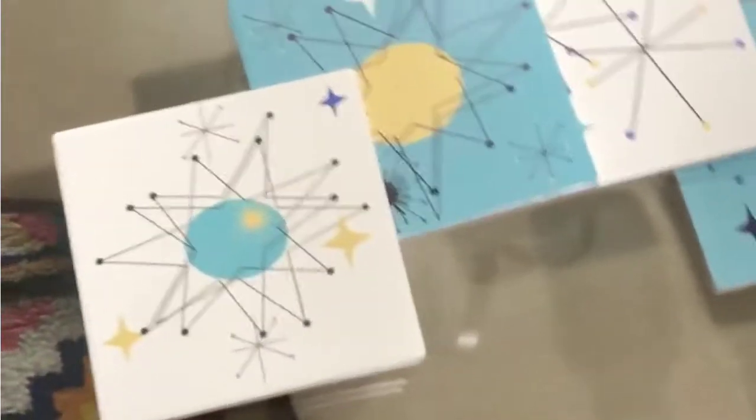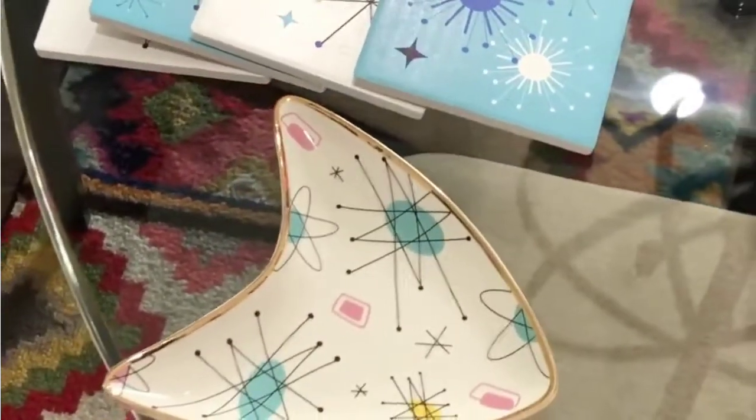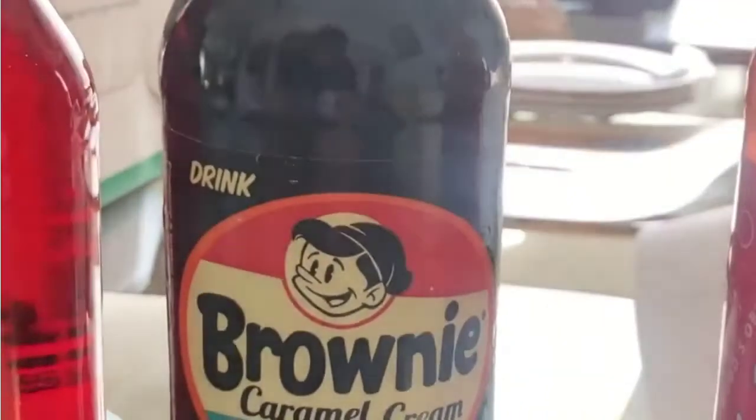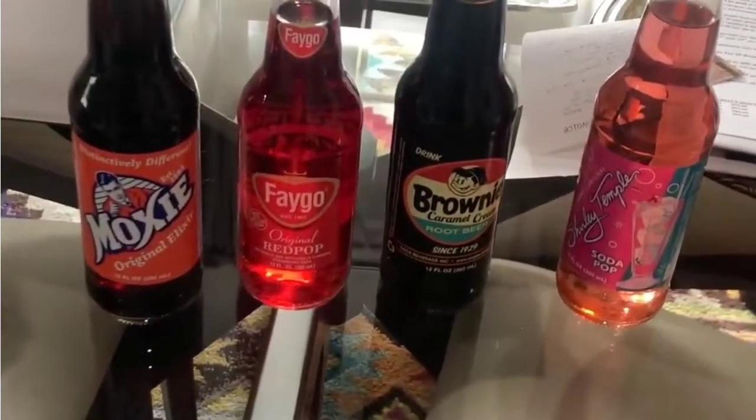Then we went to Cracker Barrel. I got this coaster set, which I love for $10.00. They're all different and they're cute — we're going to actually use them. This is what I wanted: a tidbit tray from Cracker Barrel, $5.99. Andrew got me another one. Very atomic, very mid-century. I also saw that you can make a four pack of little bottles, and it came with this bag. Look — Moxie Original Elixir, full doll, red pulp, strawberry soda, brownie caramel cream root beer, and look at this Shirley Temple soda. I love all four of these bottles. They were between $1.50 and $1.79 each.